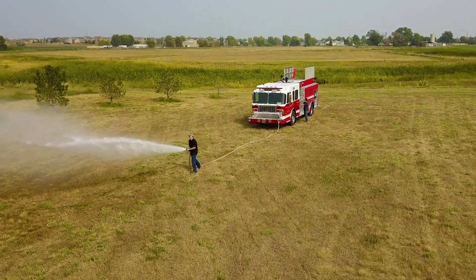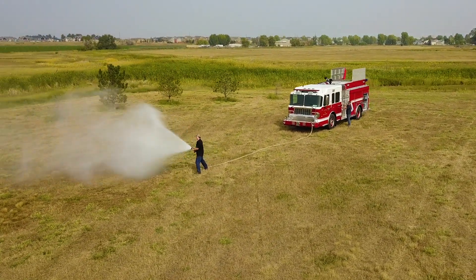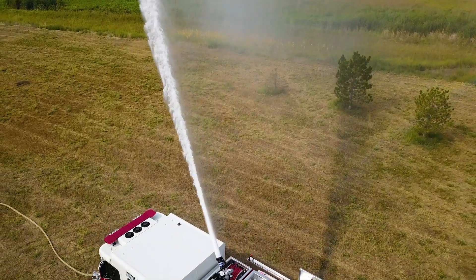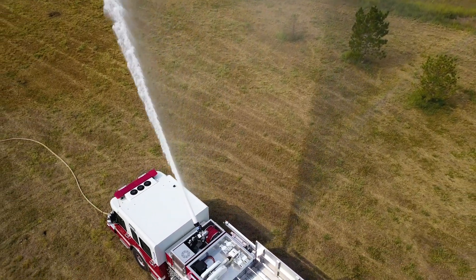This truck is an upgrade in the pump. We're now going to a 1500 gallon per minute pump with front suction, as well as an LDH discharge on the officer side of the truck, just to increase our firefighting capability.